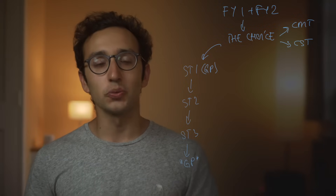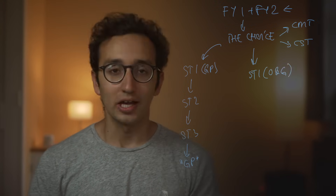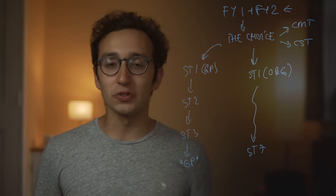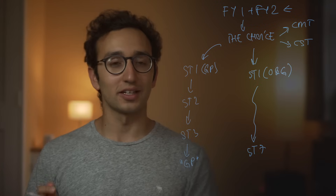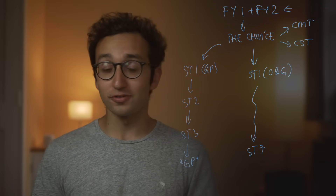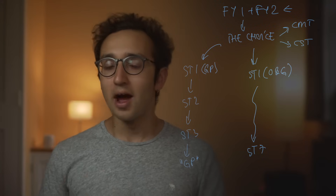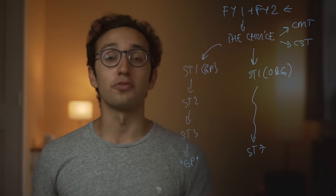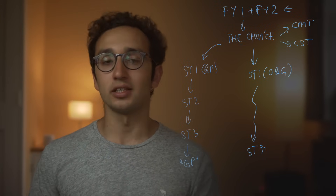If you want to do obstetrics and gynecology — which is the specialty I'm currently interested in — after FY1 and FY2 you apply to ST1 in obs and gynae, and it goes all the way up to ST7, at which point you can become a consultant. You're essentially skipping core medical or surgical training and focusing on the specialty from the moment you finish foundation years. Other run-through specialties include psychiatry, paediatrics, neurosurgery, and ophthalmology.